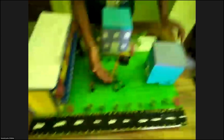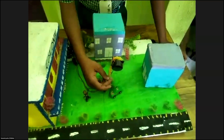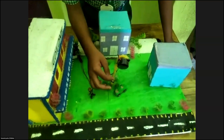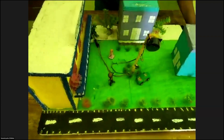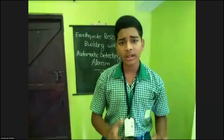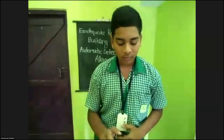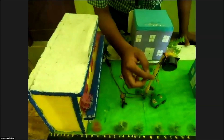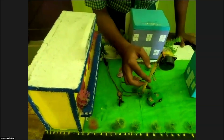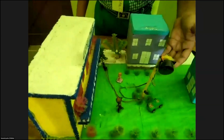This is my earthquake detector model. This wire here represents galvanized iron wire. In real life, we use galvanized iron wire — called GI wire. The ZY wire trembles and touches this part, and whenever it touches this part, the earthquake is detected.